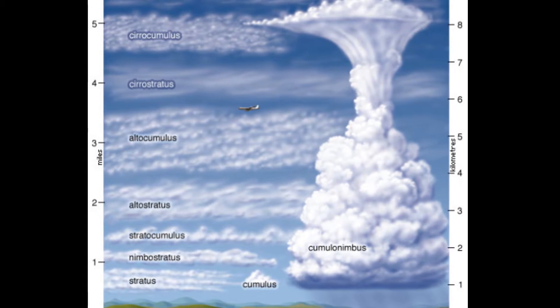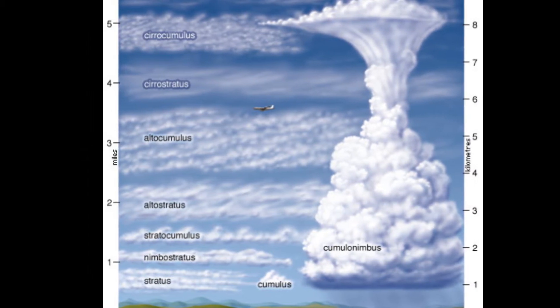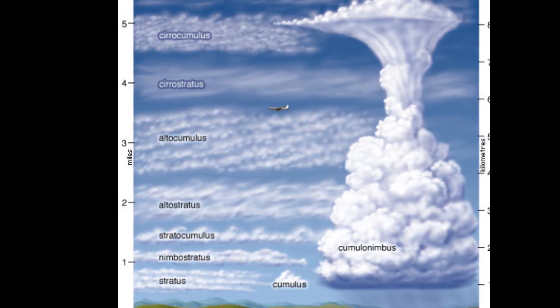And there are low level clouds formed out of water, at a height of 2000 meters and below. So in this picture you can see all types of clouds. I will start off from the high level clouds and work my way down.